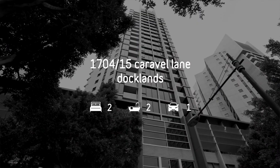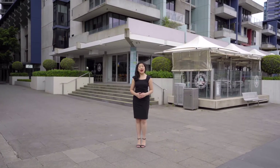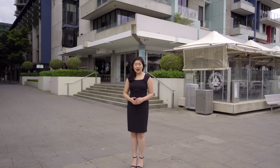1704 at 15 Caraval Lane has more to offer than its large floor plan and uninterrupted water views. The owners have done a fabulous job renovating this property. This home has gone through a thoughtful modification that doesn't only just look good, but has certainly added functionality to the property.